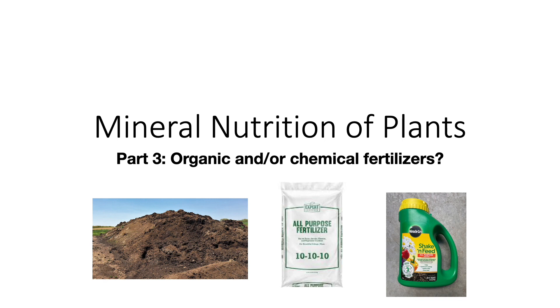The mineral nutrition of plants, part three: organic and chemical fertilizers.